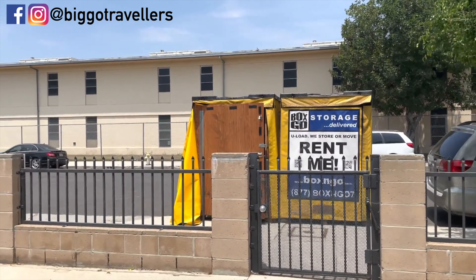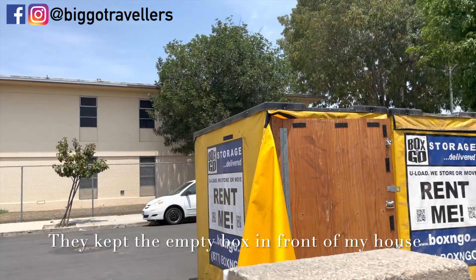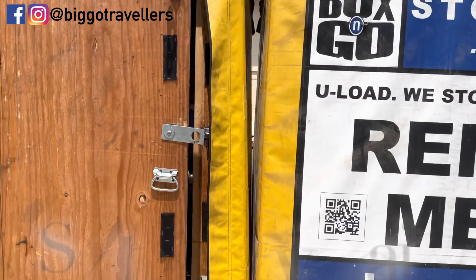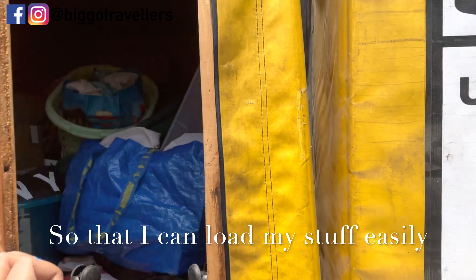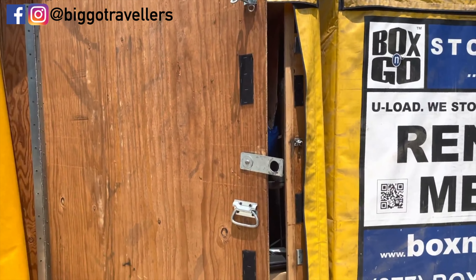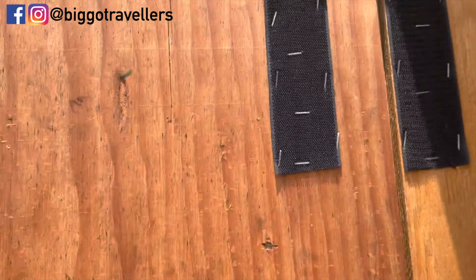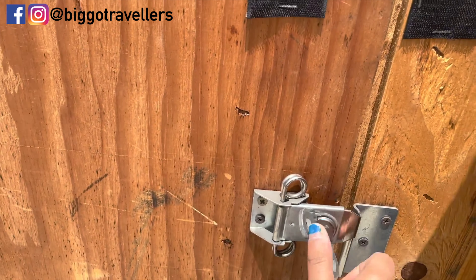I have some footage of when I was loading it. Here are two boxes and I'm using one of them, so I'll just open it and you can see all my stuff — oh my god! And now I'm going to lock this up.